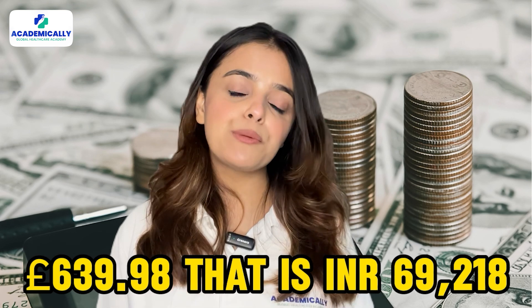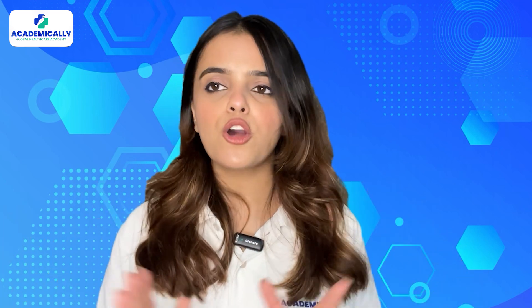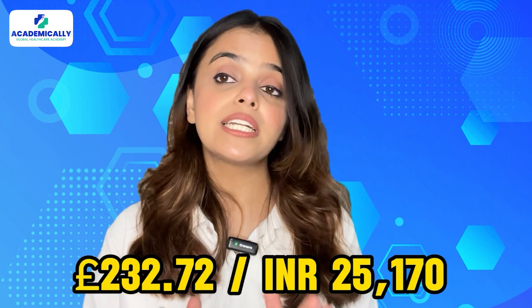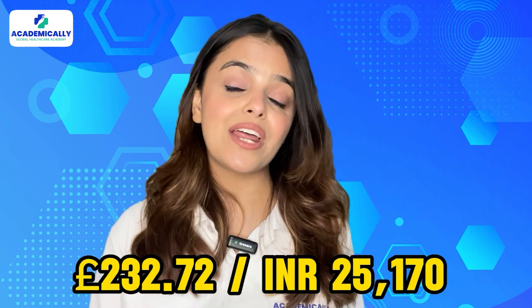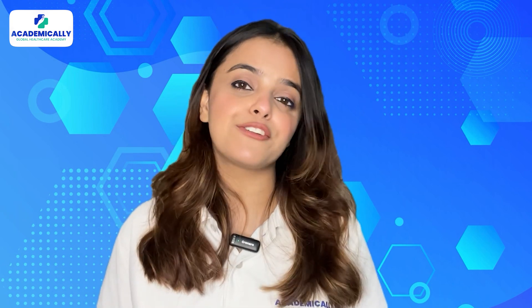Along with the application, you need to pay a fee of £639.98, which is approximately INR 69,218. After submitting all the documents and fees, wait for confirmation of your registration with HCPC. Once your registration is confirmed, pay the final fee of £232.72, which is approximately INR 25,170. The whole process takes only two to four months to complete and registration is usually valid for two years.